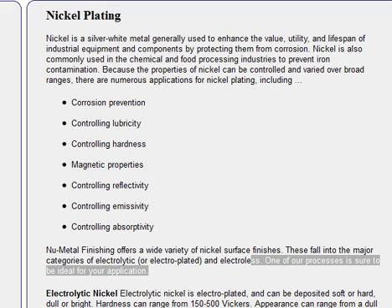Black nickel plating. Nickel is a silver-white metal generally used to enhance the value, utility, and lifespan of industrial equipment and components by protecting them from corrosion. Nickel is also commonly used in chemical and food processing industries to prevent iron contamination.